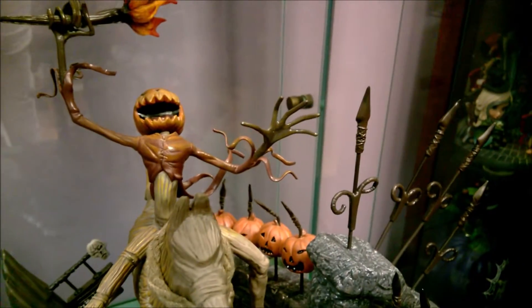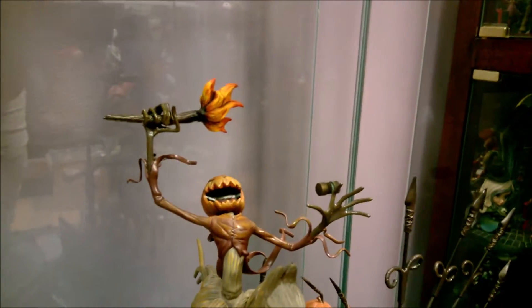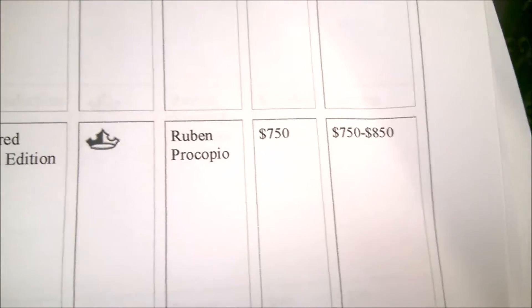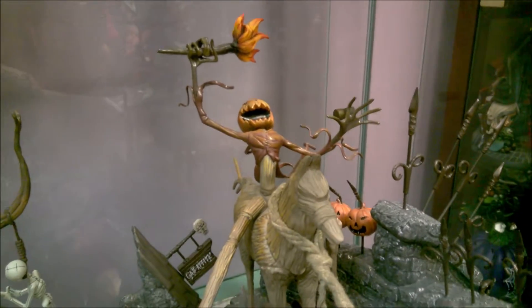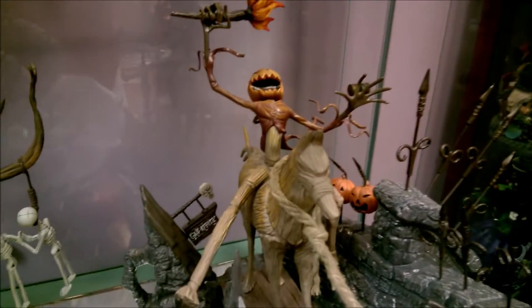If you count Jack's fingers, there are five — and the figure holding the torch also has five. Jack actually has four fingers, not five, so that is one thing they got wrong. It should be four fingers. It's all called 'All Hail the Pumpkin King' and it's a 500-piece limited edition. It's a shame they didn't get the finger count correct, but everything else is super cool — very, very cool piece. Very big, very heavy.